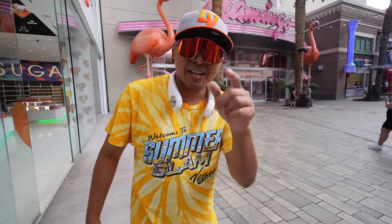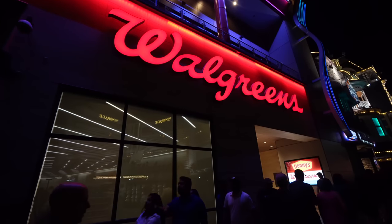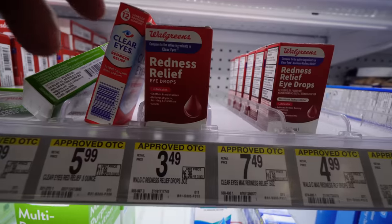Instead of going into the Flamingo convenience store, which is going to be more highly priced, there is a Walgreens down by the Casino Royale across from the Mirage. This is where I'm going to pick up some waters, Gatorades, and other essentials I may need for my couple of days over at the Flamingo. Funny enough, I actually need super glue and some eye drops.